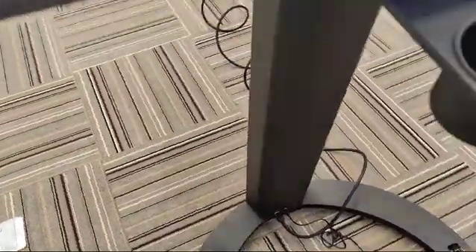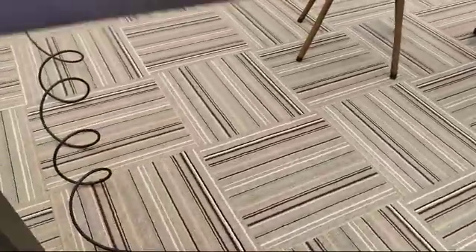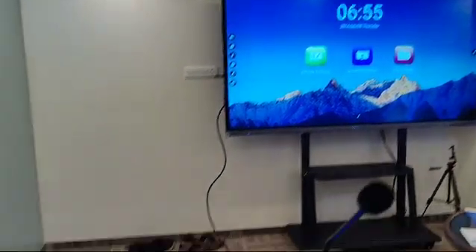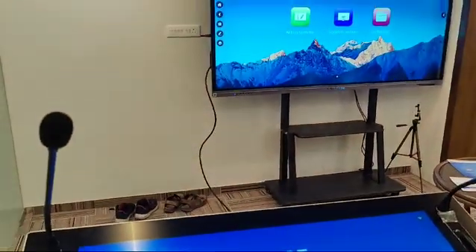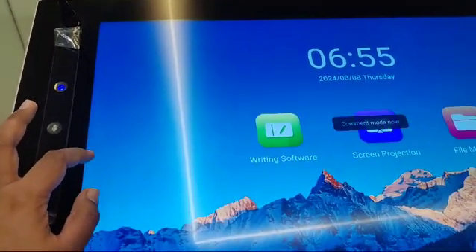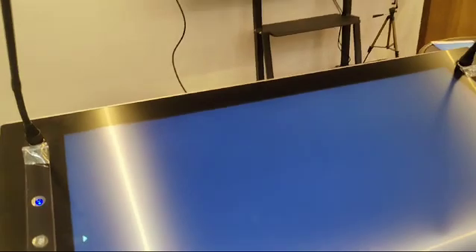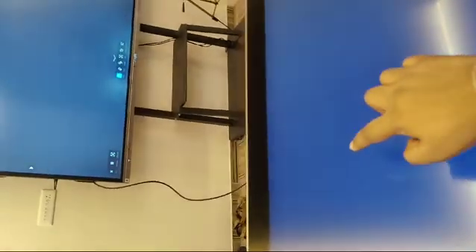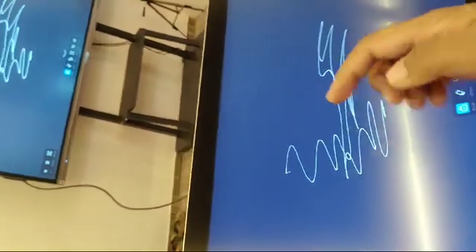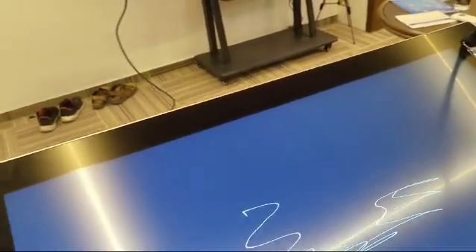It can be easily integrated using HDMI with your interactive panel. The entire screen of the podium can be mirrored onto the interactive flat panel in real time — whatever you write on the podium is visible on the panel as well.